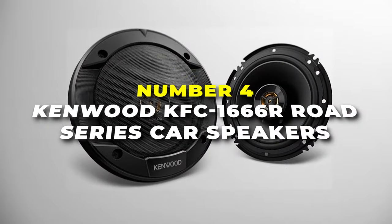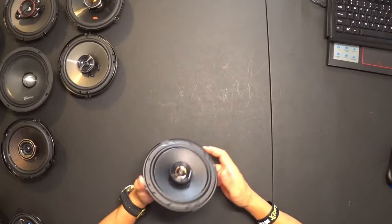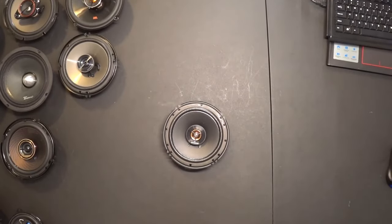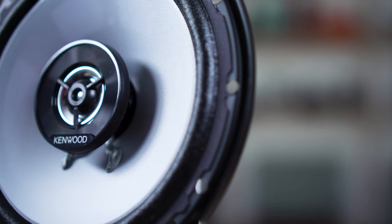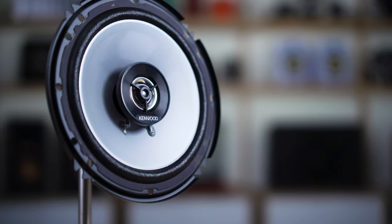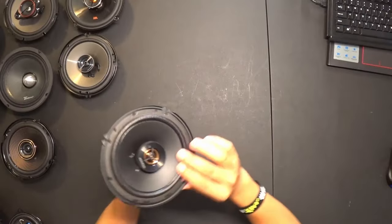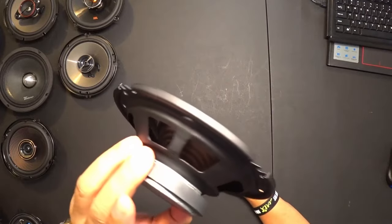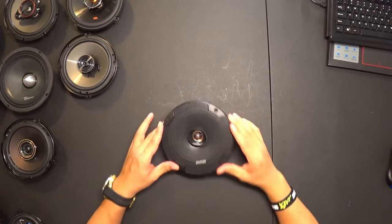Number 4 is the Kenwood KFC 1666R Road Series Car Speakers — our best pick for those who want a high-fidelity sound experience. With 300 watts peak power, these speakers offer ample volume for a dynamic listening experience, allowing you to enjoy your favorite tunes with clarity and depth. The 40 Hz to 22 kHz frequency response ensures that you can hear a wide range of musical tones, from deep bass to crisp highs. Their 4-ohm impedance ensures compatibility with most car stereo systems, and the compact design features a shallow mounting depth and manageable tweeter height for easy installation. Plus, the durable build includes grills for speaker protection, ensuring that your investment is well protected.